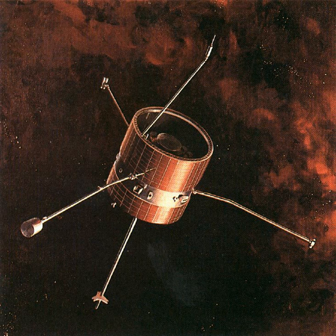Pioneers 6, 7, 8, and 9 were created to make the first detailed, comprehensive measurements of the solar wind, solar magnetic field and cosmic rays. They were designed to measure large-scale magnetic phenomena and particles and fields in interplanetary space.